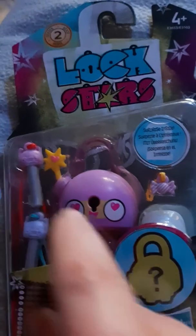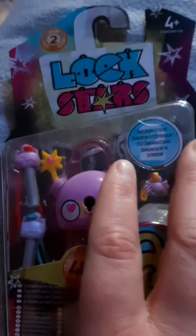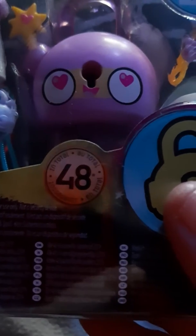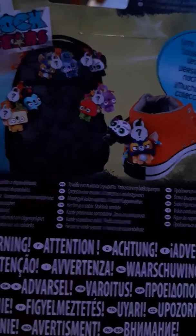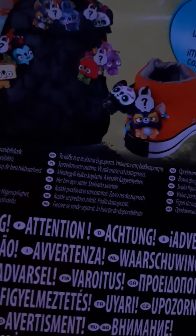You get a lock star and a mystery lock star. You get these item gems, two keys, and I think you get another one inside. It says like 48 to collect — I won't collect that many, folks. At the back it tells you where to stick them: on your bag, on your trainers, or you can stick them anywhere you like. So have fun!